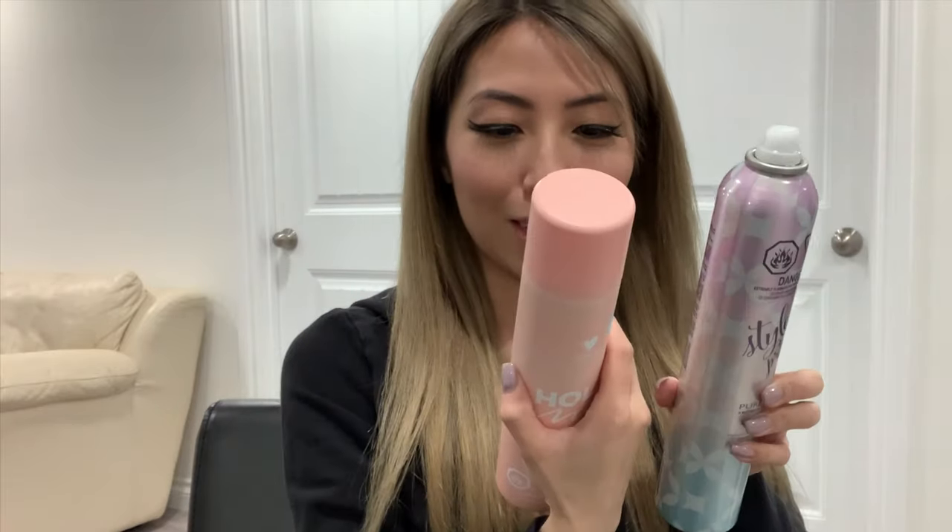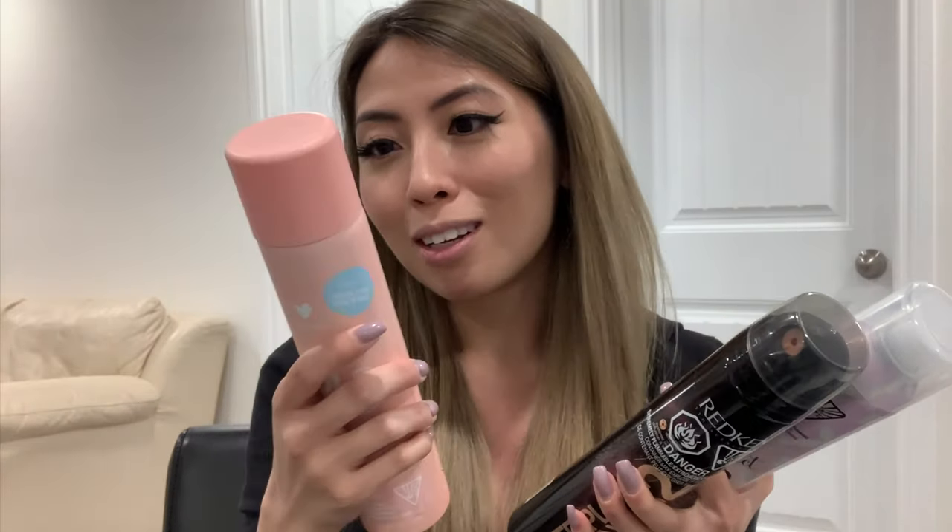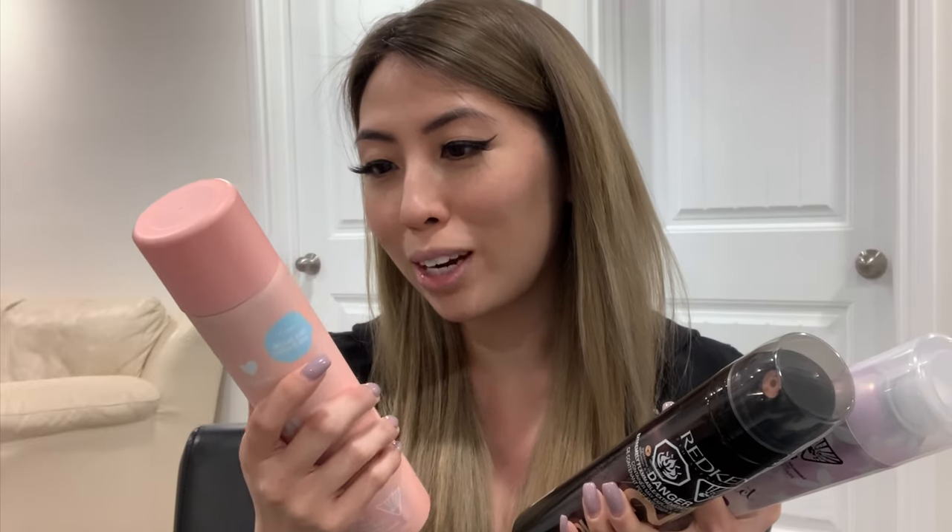Every bottle says spray 8 to 12 inches away. The Pureology one says spray 8 to 12 inches from dry styled hair — in case of contact with eyes, rinse immediately. The Design Me one says shake well before each use and spray in short bursts from about 30 centimeters away. Lesson one: read the label. Lesson two: hold it a few inches away — that way you get more surface area coverage.